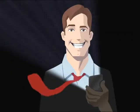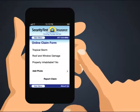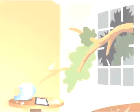Mom, what was that? Don't worry, we're okay. Look at Dad! I've got Security First's free app right here on my iPhone. I'll report our claim, take photos of the damage. Cool!